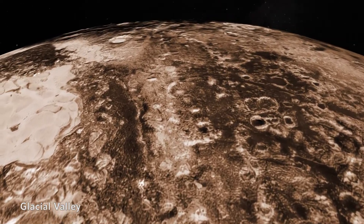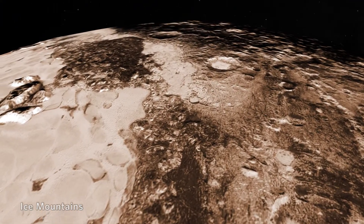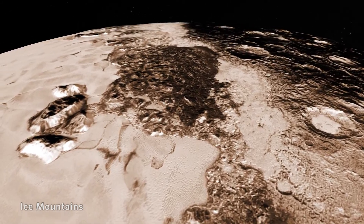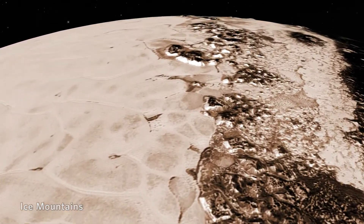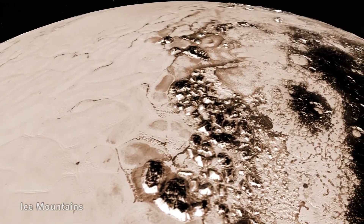We had detected water ice from spectroscopic observations of Pluto from the earth, but right away we began to see multi-kilometer high mountains on Pluto. We realized it had to be water ice because the more volatile ices are simply too soft and they can't support that kind of topography.